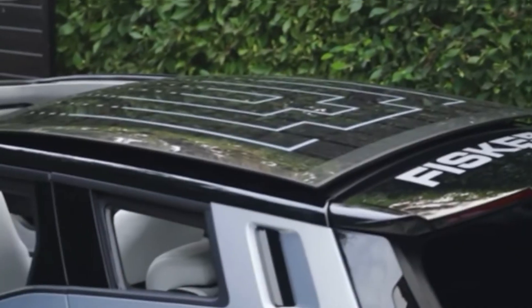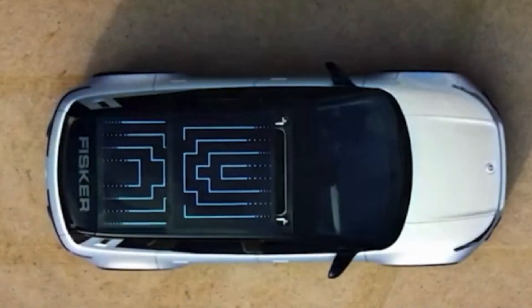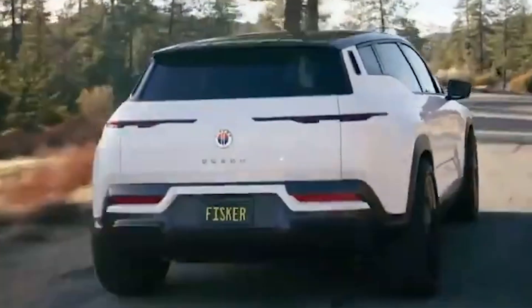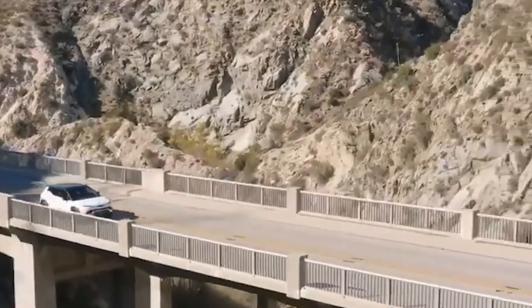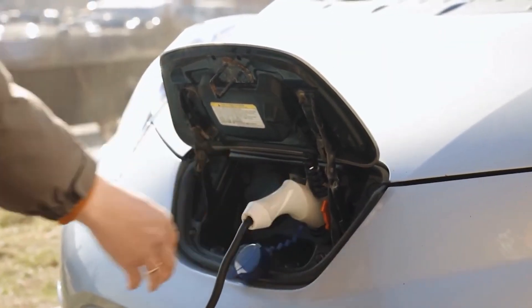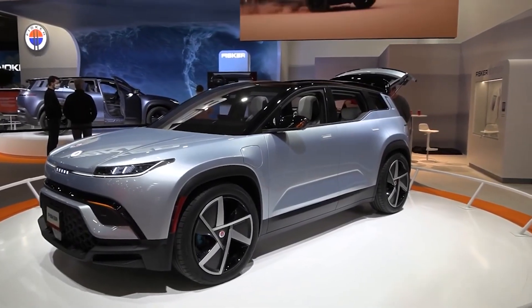Instead of a sunroof, the Fisker Ocean combines a solar sky panel which, although not powerful enough to fully charge the car, passively adds some mileage while the vehicle is parked in a driveway or parking lot. Fisker predicts an average of 1,500 extra miles per year from this feature during regular driving. Also, the Fisker Ocean can act as a mobile power bank, with its battery capable of powering a standard American home for seven days in the event of a power outage, thanks to the Fisker home charger design.